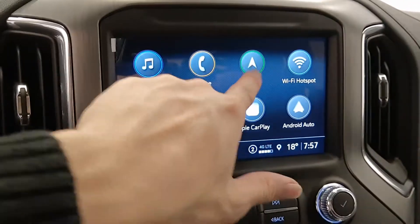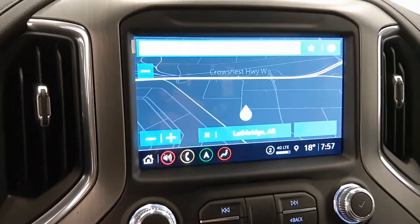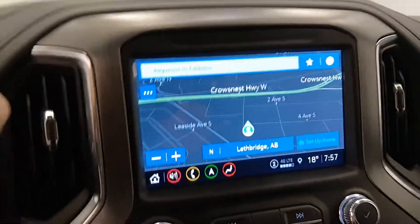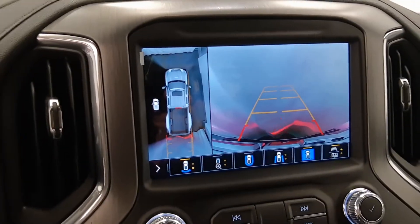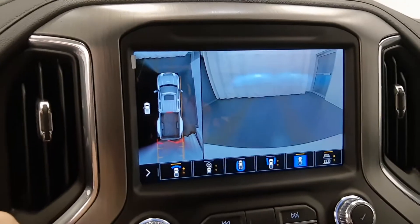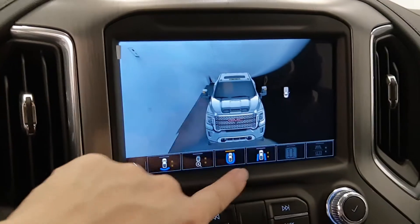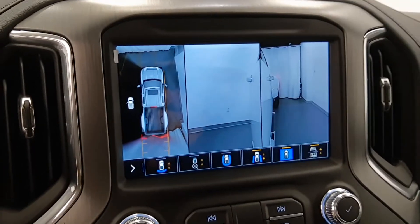This one does come with navigation and a backup camera. The 360 rear view camera system includes a front view, all-around view, and side view.